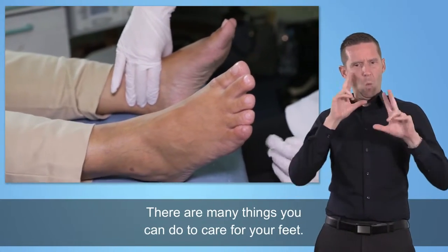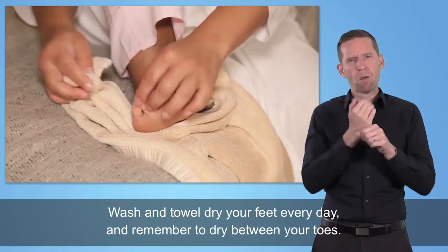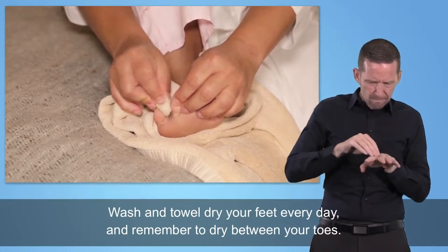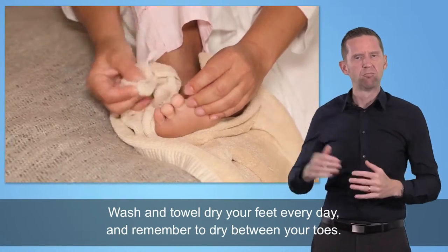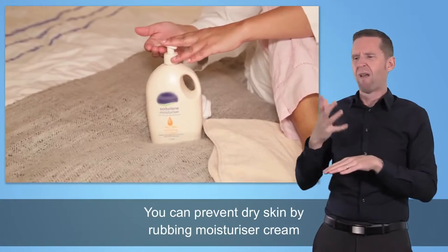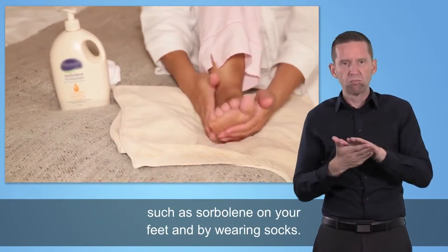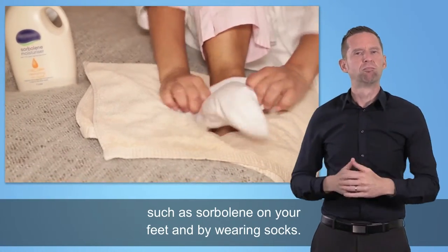There are many things you can do to care for your feet. Wash and towel dry your feet every day, and remember to dry between your toes. You can prevent dry skin by rubbing moisturiser cream such as sorbolene on your feet and by wearing socks.